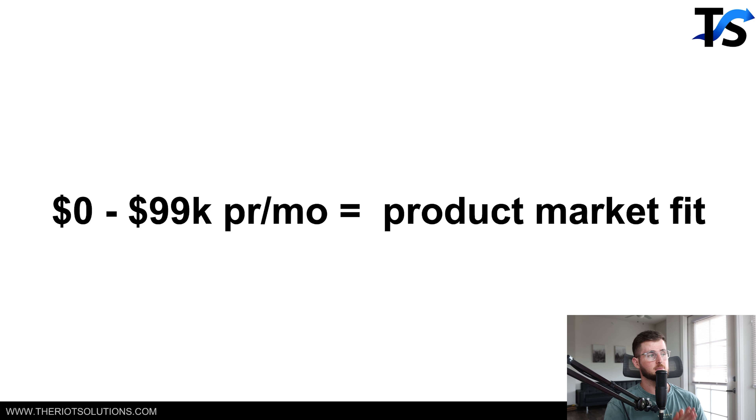From zero to about 99K a month, all you're trying to find is product-market fit. Generally you can do this with just a couple of good ads. 99K a month is literally just three K a day, depending on what you're selling — that's nothing crazy. I find that a lot of stores can do a hundred K a month no problem at all, and really the only challenge is that product-market fit.